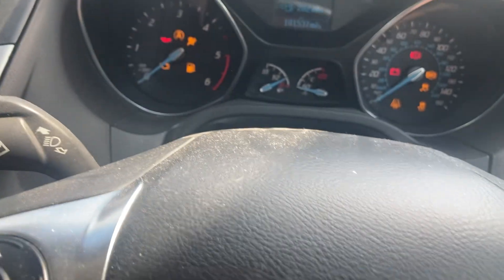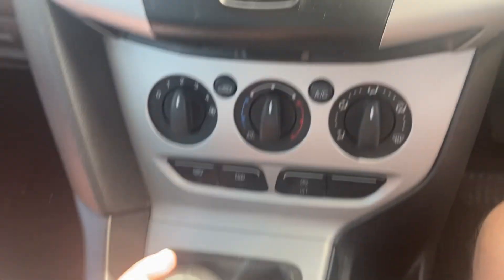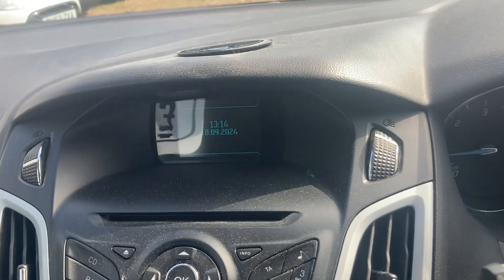Just to show the keys quickly — we've got two proper remote keys for it. I believe both do what they should do. I'll switch it off with one and start with the second key. I'll leave the video there — thank you for watching.